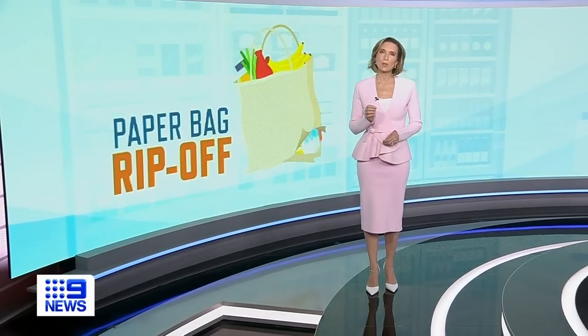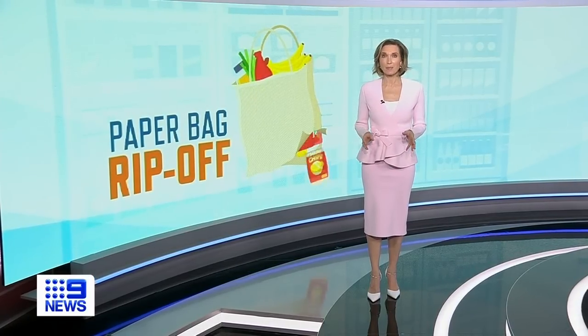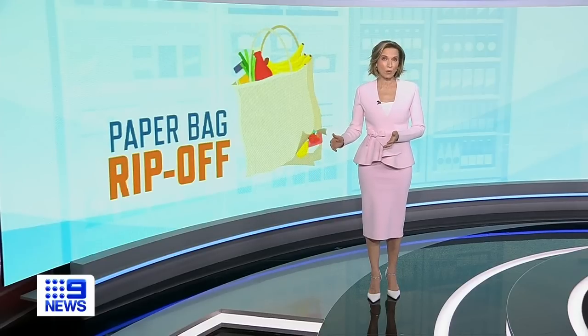If you forget to bring plastic shopping bags to the supermarket, the cheapest option now is to purchase paper bags, advertised as reusable. But customers are complaining the bags are a giant fail, costing them more money in the long run.